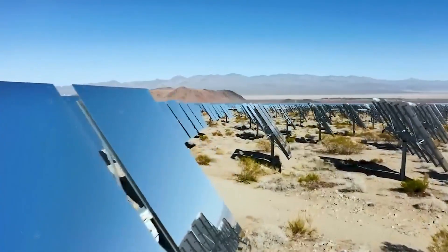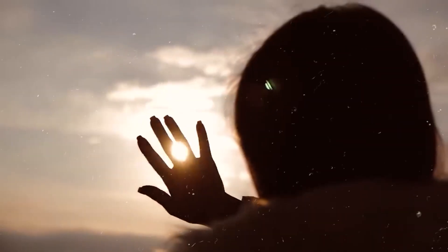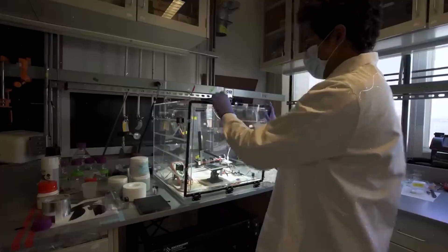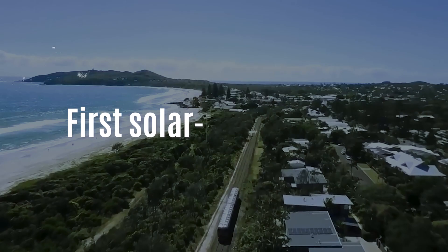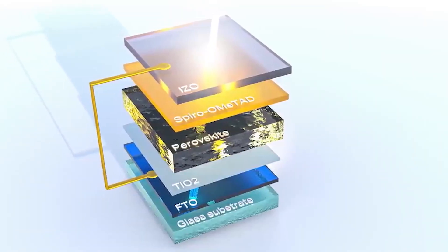The solar energy revolution is unfolding right in front of us, and it's a game-changer. Imagine harnessing the power of the sun, not just on Earth, but from space too. This incredible achievement opens up exciting new possibilities for solar energy. We've even seen the birth of the world's first solar-powered train. Here, we'll look into these remarkable advancements in solar energy.